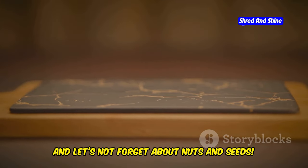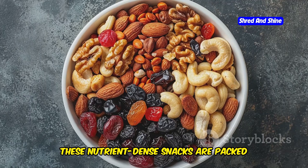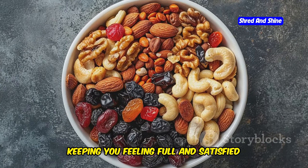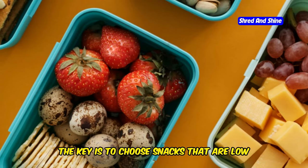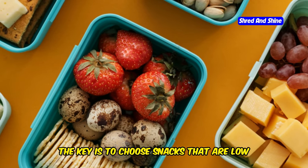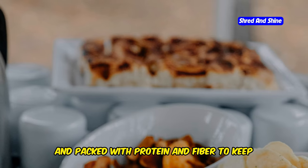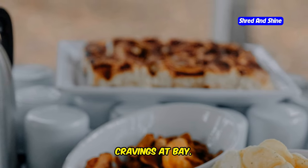And let's not forget about nuts and seeds. These nutrient-dense snacks are packed with healthy fats, protein, and fiber, keeping you feeling full and satisfied between meals. The key is to choose snacks that are low in carbs, high in healthy fats, and packed with protein and fiber to keep your blood sugar levels stable and your cravings at bay.